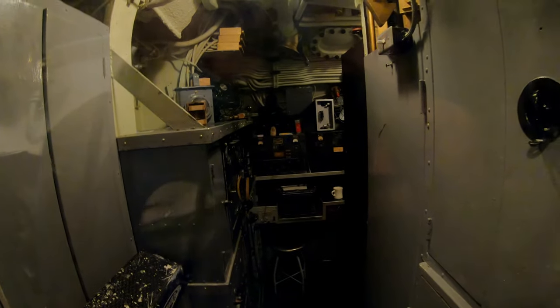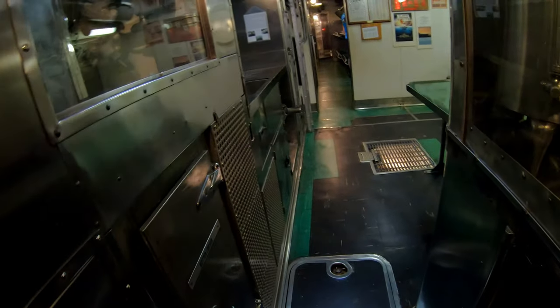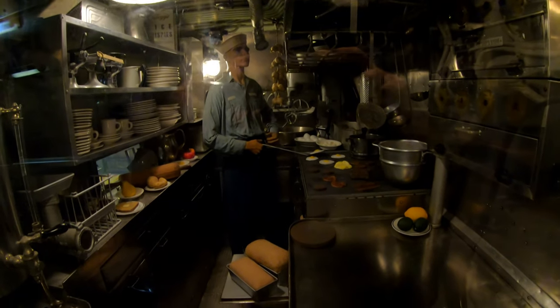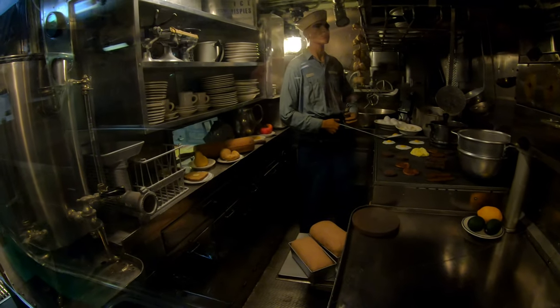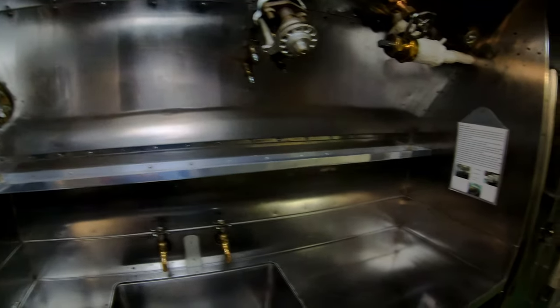And there's the radio room. Now we're coming up on the galley where all the food is prepared. And then up here is the crew mess where the meals are served, movies can be shown, and other gatherings.